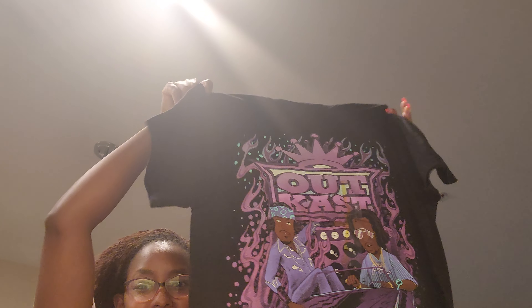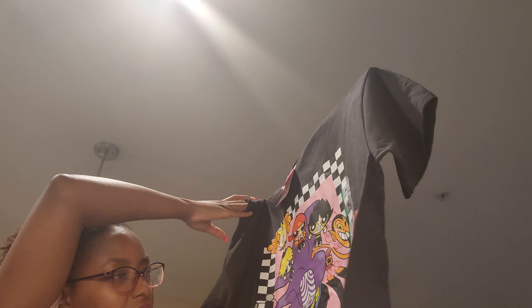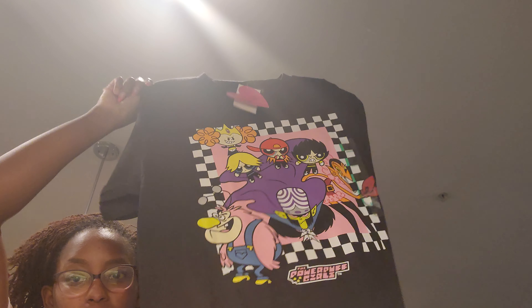Last but not least, here are the unexpected purchases. I had to get an Outkast shirt — we went to the T-shirt section and I just saw it. The funniest part is I'm wearing these to doctor's appointments! Then my brothers and I are going to have matching shirts — this one is from the Powerpuff Girls, it's the Rowdy Ruff Boys with all the villains: Mojo Jojo and the others. I used to play the Powerpuff Girls game on Game Boy Color or Advance — it's iconic.